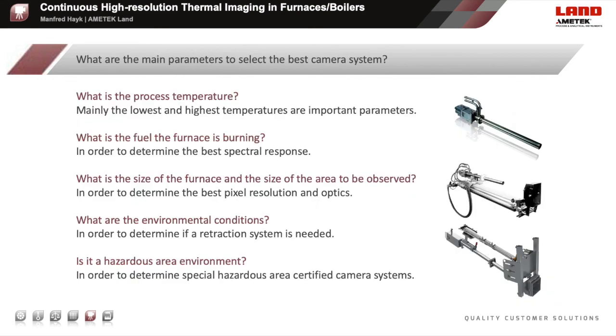An important question is: what are the main parameters to select the best camera system? What is the process temperature—mainly the lowest and highest temperatures are important parameters. What is the fuel the furnace is burning, in order to determine the best spectral response? What is the size of the furnace and the size of the area to be observed, in order to determine the best pixel resolution and optics? What are the environmental conditions, in order to determine if a retraction system is needed? And is it a hazardous area environment, in order to determine if special hazardous area certified camera systems are required?